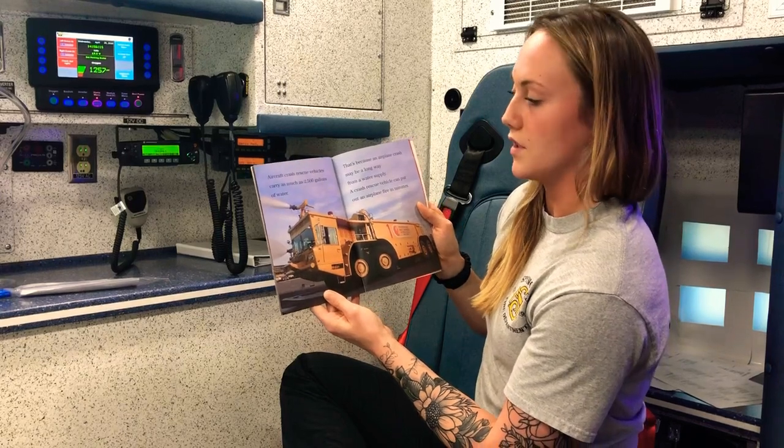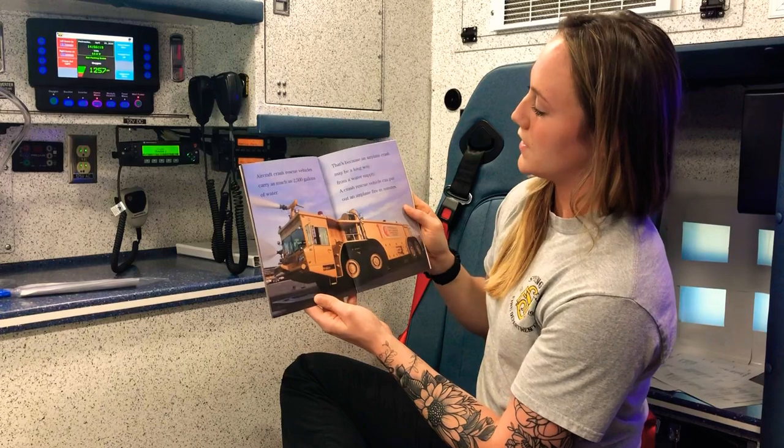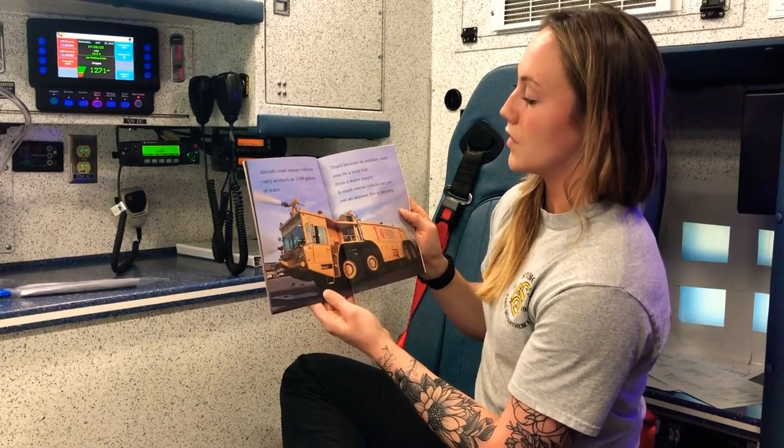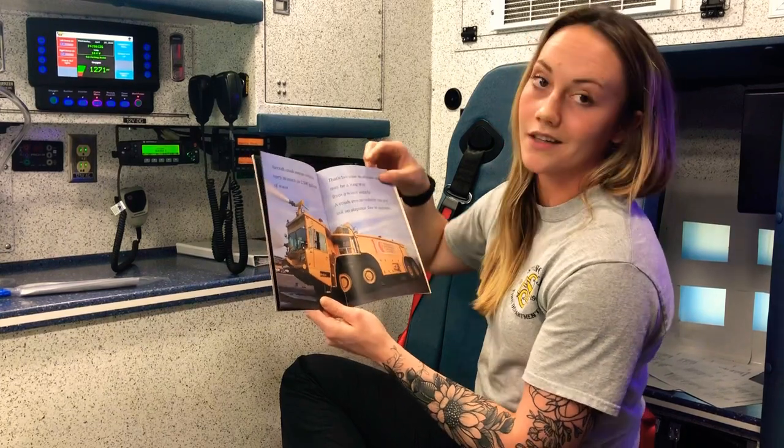Aircraft crash rescue vehicles carry as much as 2,500 gallons of water. That's because an airplane crash may be a long way from a water supply. A crash rescue vehicle can put out an airplane fire in minutes.